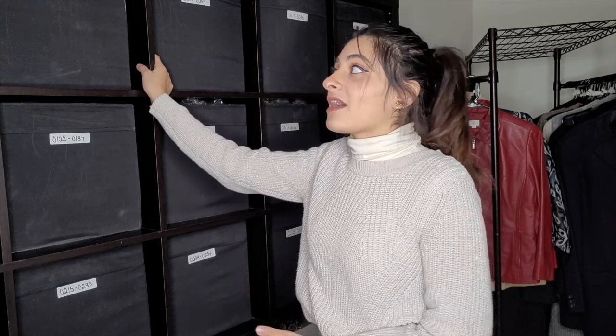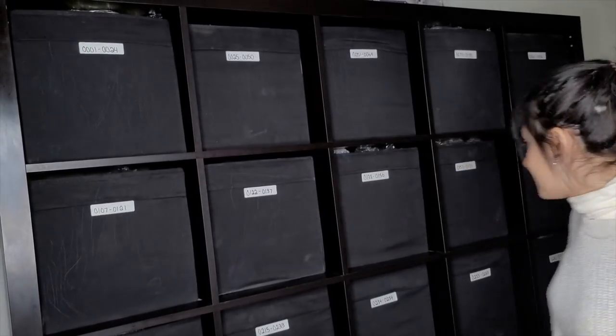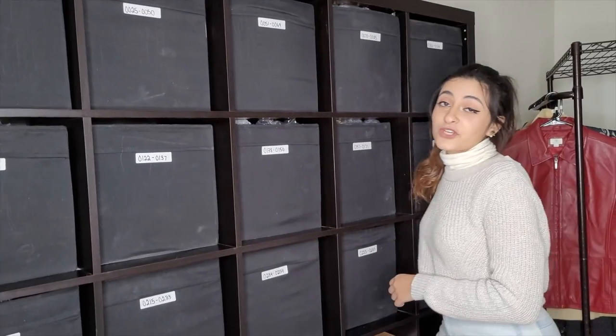If you're starting out as a small business reseller, this might be a lot, but if you have multiple items I suggest you get a system that works best for you — one that is organized and numerical. As you can see, all the boxes are numbered. I have from one up until 301. Every single one of those items is numbered, labeled, and put into those big boxes.